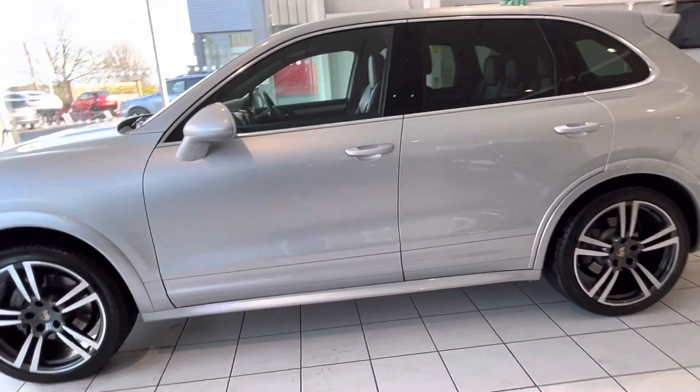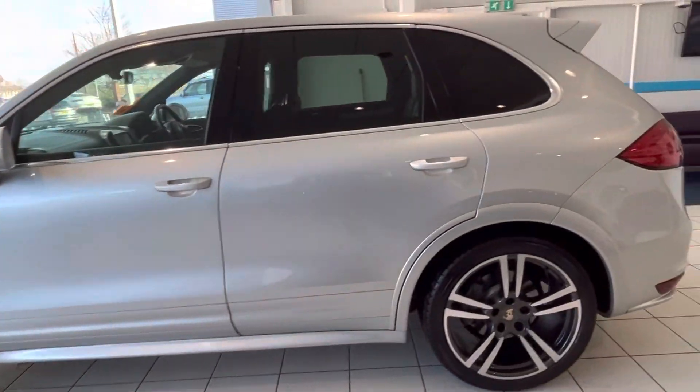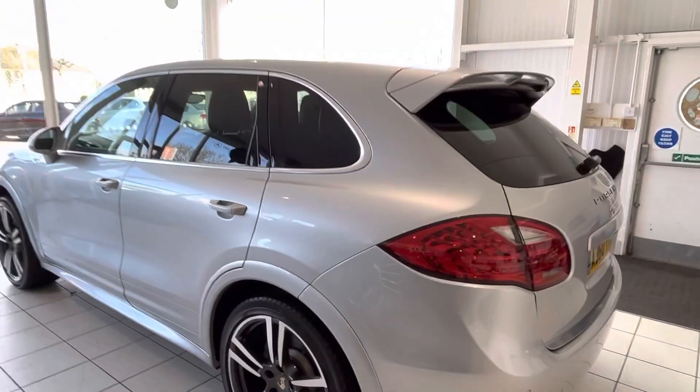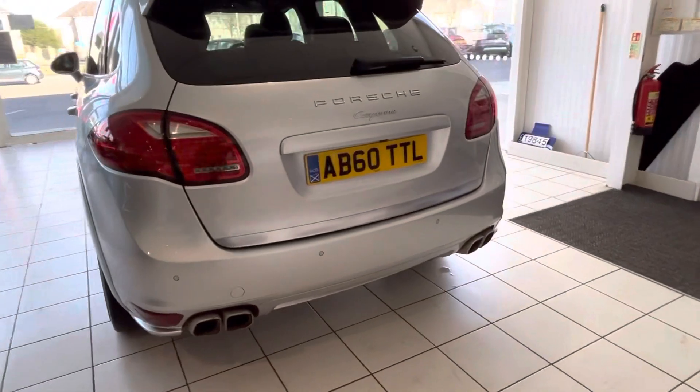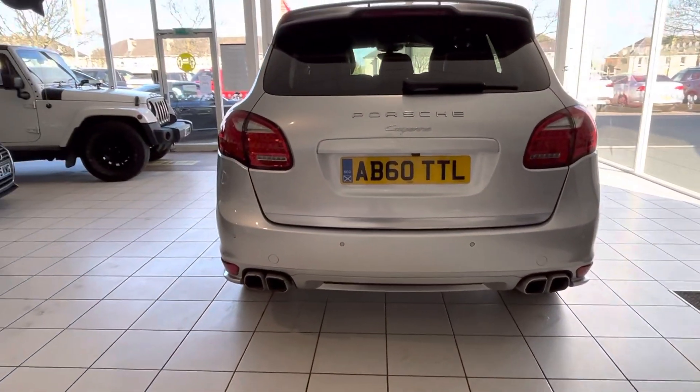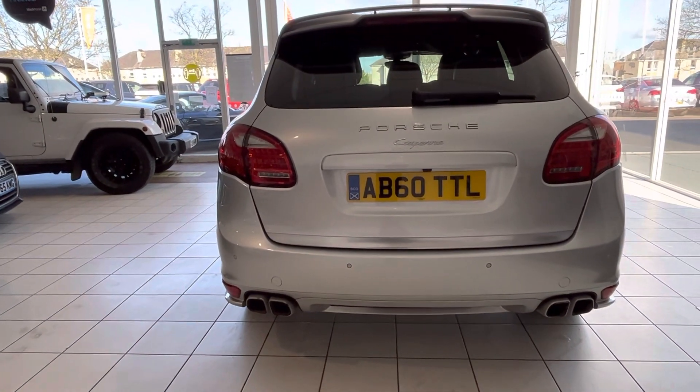There's no smell of smokers in the car either, no smell of dogs or anything. The car is absolutely lovely. Nice spoiler on the back, and it's got the floor exhaust on the back there. Beautiful cars these.